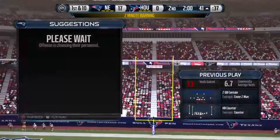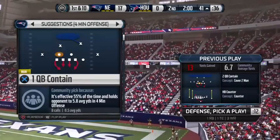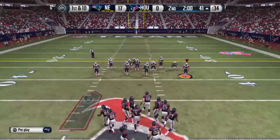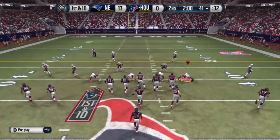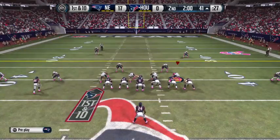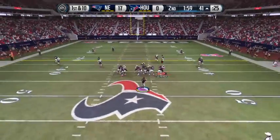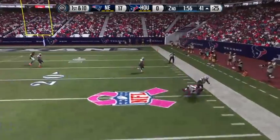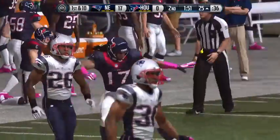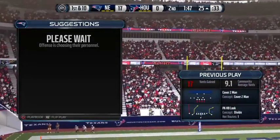That helps the running back get in space, get down there, and pick up a big gain. And we've reached the two-minute warning. They're able to move the chains after that last run. The offense lines up, keeps it on the play fake, got the completion, and at the 25 he'll be brought down. You talk about controlling the flow of the game — another first down and the drive keeps on going.